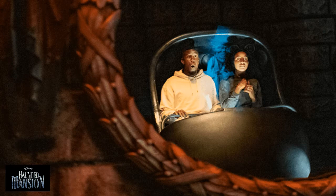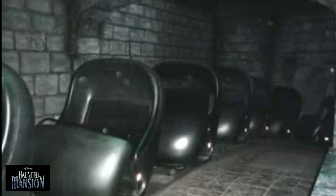Because each car held from one to three people, it was a convenient way to divide guests into smaller groups — a better fit with the story of people wandering alone through a haunted house.